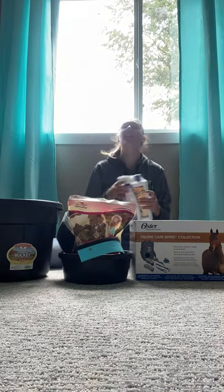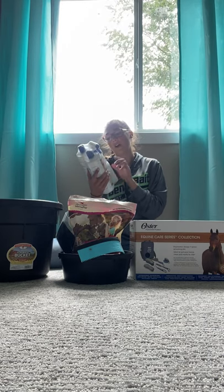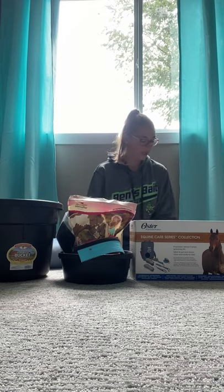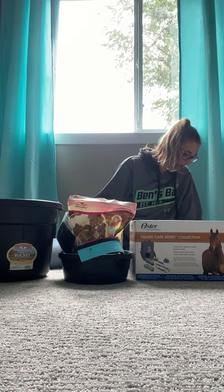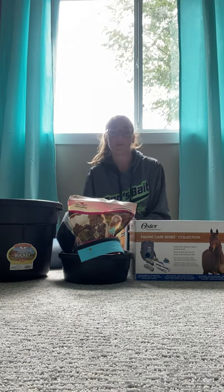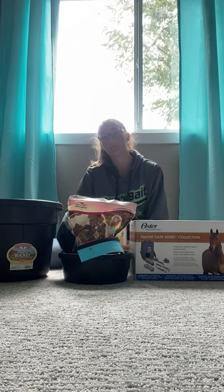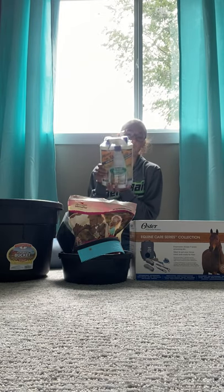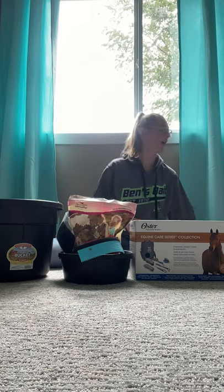So I got this Mane and Tail conditioner shampoo, and it came with a detangler. That was $12.49 plus tax, so $12.49 for this.